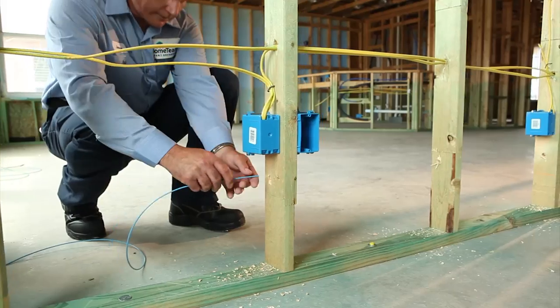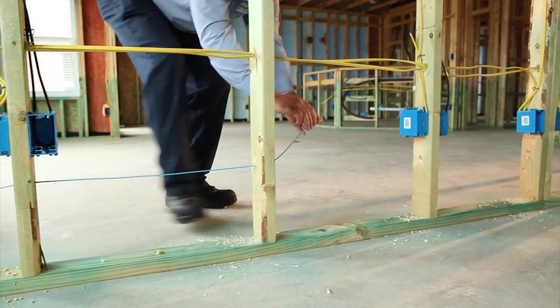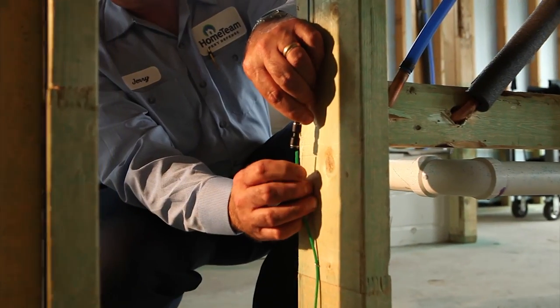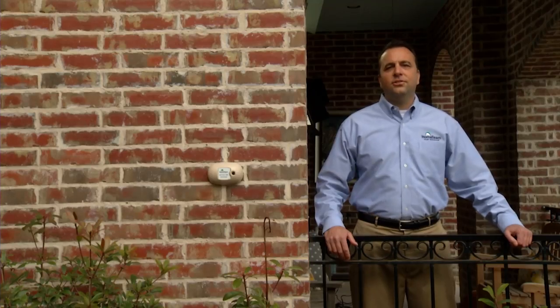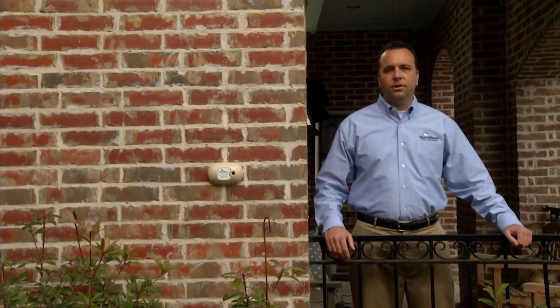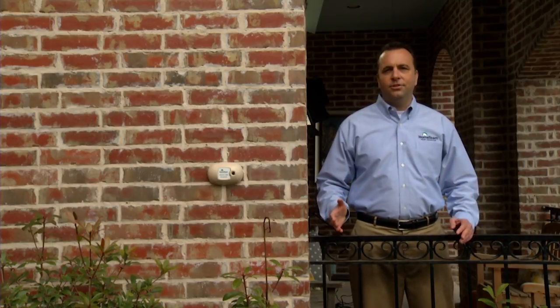It is the most advanced pest control system on the market today. The TayX system is a network of small perforated tubes that is installed in the walls of your home. It is there to control the pest where they live, hide, and breed. Our TayX system can only be installed during new construction. We will install it after the electrical, but before the insulation goes in.